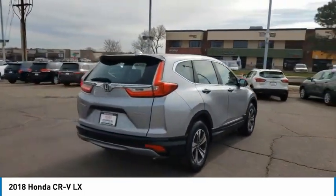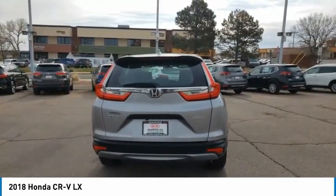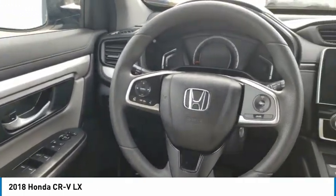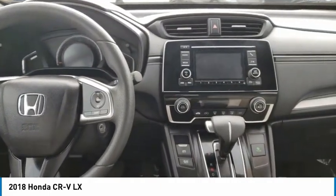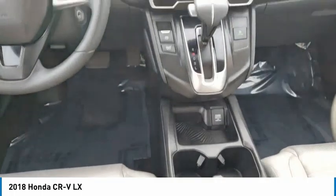This vehicle has less than 30,000 miles. Here are some of this vehicle's great options: tire pressure monitor, all-wheel drive, aluminum wheels, rear spoiler, brake assist, traction control, stability control, daytime running lights, engine immobilizer, and four-wheel disc brakes.